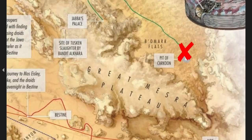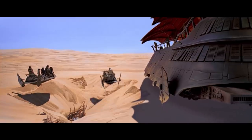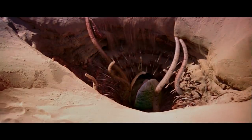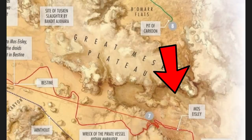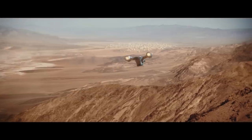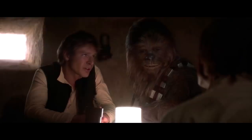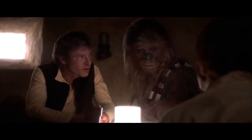Far southeast of Jabba's Palace, also on the edge of the Great Mesra Plateau, at the southern limit of the Northern Doon Sea, sits the Great Pit of Karkoon, where Jabba loved to take his enemies so that he could drop them into the pit where an adult Sarlacc was waiting to devour them. It was also the site of the Battle of the Great Pit of Karkoon during the Galactic Civil War. Next, we cross south over the Great Mesra Plateau and find the spaceport city of Mos Eisley, the largest settlement on Tatooine and the planet's closest thing to a cosmopolitan metropolis. Mos Eisley is the location of Chalman's spaceport cantina, where a young Luke Skywalker and his mentor Obi-Wan Kenobi met legendary pilot Han Solo and his flying companion Chewbacca.